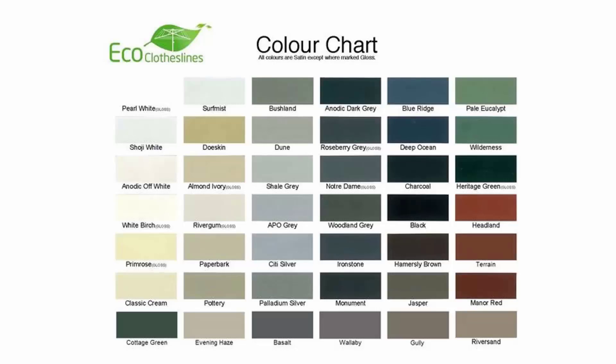The colours we can do, particularly in the Eco clotheslines brand, include over 45 Colorbond colours, so you can pretty much find a colour that matches the colour scheme of your home.